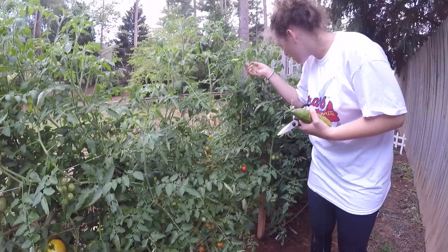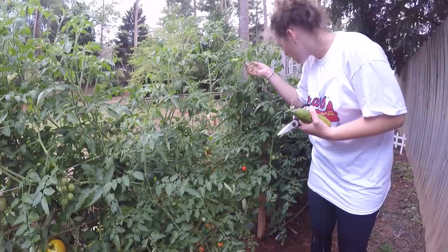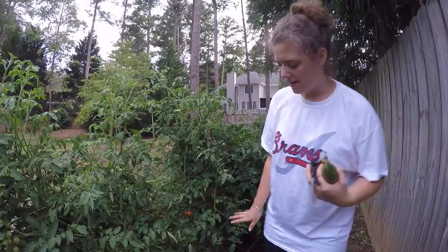I'm having a problem right here — I'm not sure. Something's eating my leaves, but I've got tons of tomatoes. I just picked a bunch.